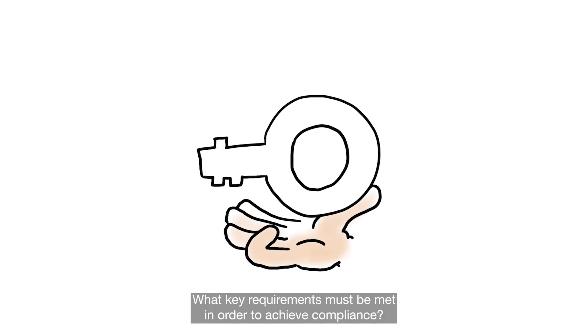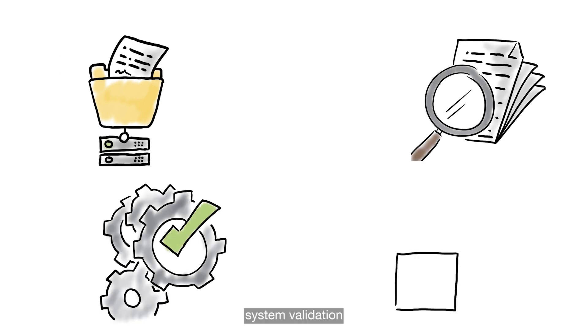What key requirements must be met in order to achieve compliance? A few of the requirements are documentation, record retention, system validation, and data integrity.